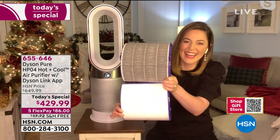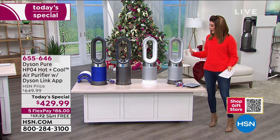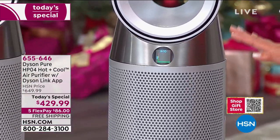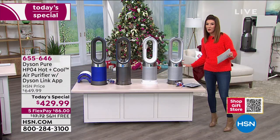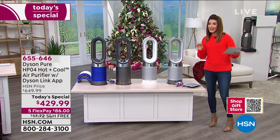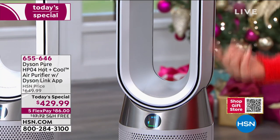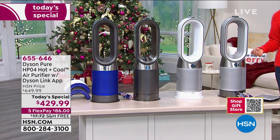The filters are already included and last on average a full year, even longer — that's running it about 12 hours a day. If you're just tuning in: this is not even in stock on Dyson's website. When it comes back into stock it'll be $649. Today only, you get $220 off the regular price, free shipping saving you another $18, plus flex pay — you make your first interest-free monthly payment and we ship it to you right away.